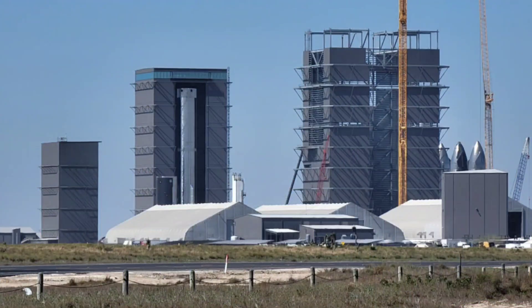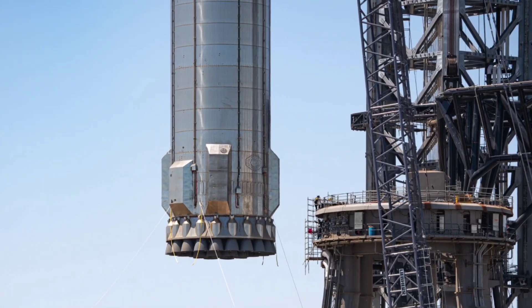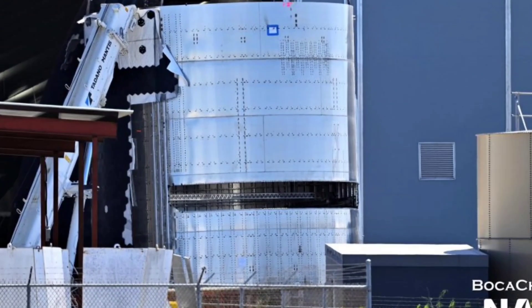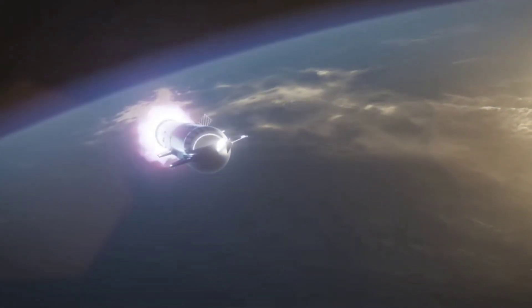Alongside Booster 7, Ship 24 is widely believed to be the first Starship scheduled to attempt an orbital launch, after the recent demotion of Ship 20 and Booster 4. That means it's quite possible that this dispenser is actually meant to deploy Starlink satellites from Starship. According to Elon Musk, Ship 24 and Booster 7's orbital test flight could occur as early as May 2022.